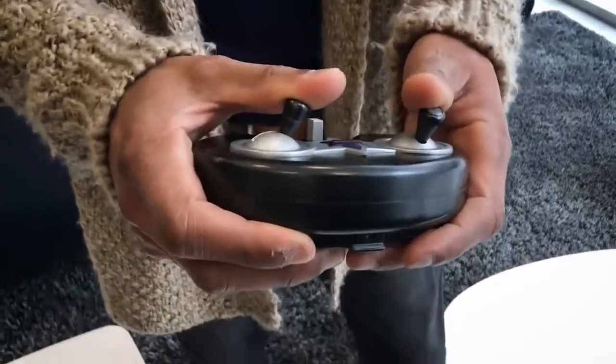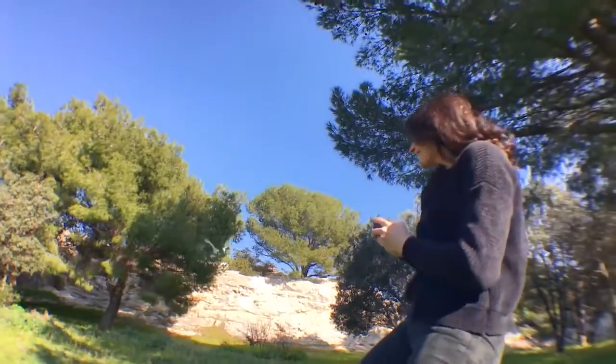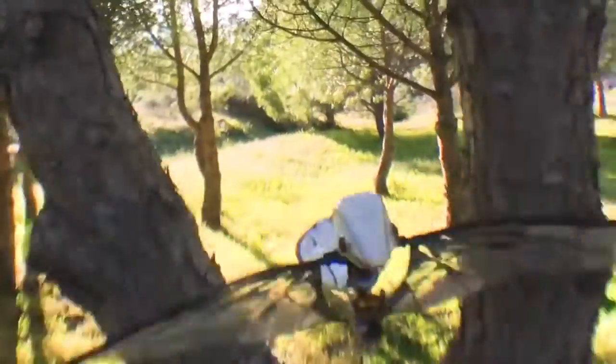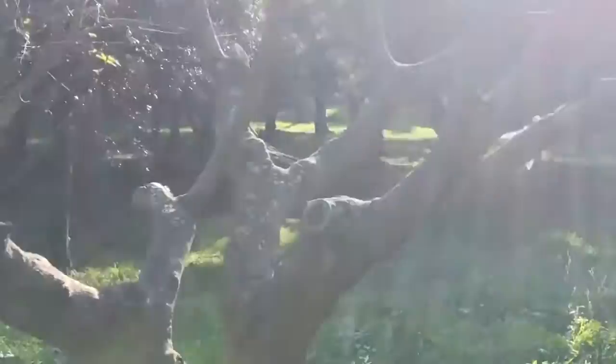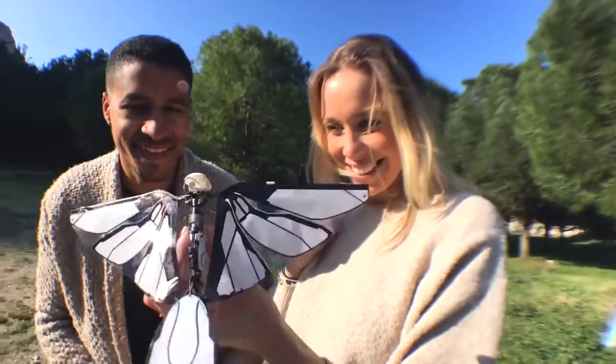Due to its 2-channel remote control that allows for further range, no interference, and maximum control, you can fly MetaFly super fast towards dense trees and then maneuver between them like only a MetaFly can. Now that's even level 13 exciting.